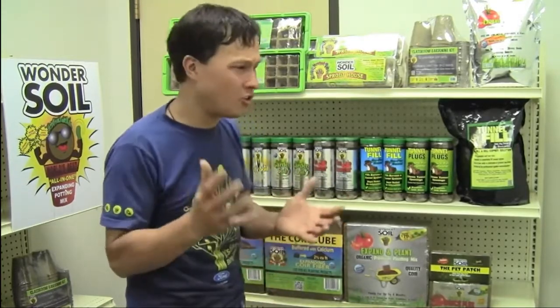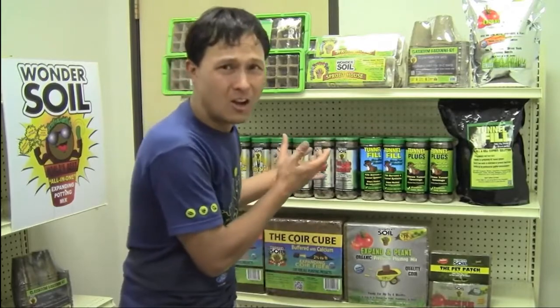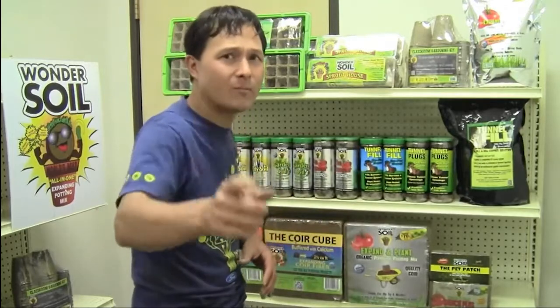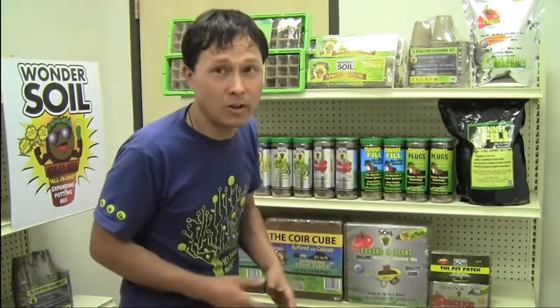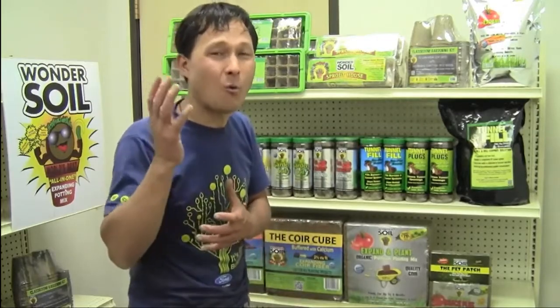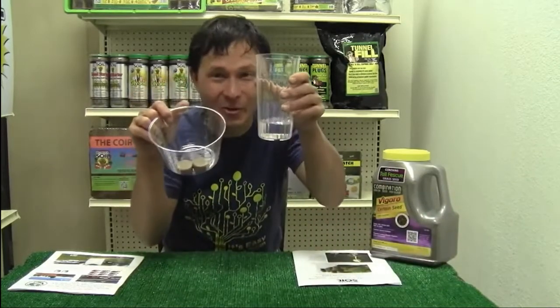What I want to do next is actually show you guys the power of these coconut coir pellets. I've used them before and I've seen them expand — we've all used peat pellets that expand very slowly. Now I'm going to show you guys how rapidly these guys expand. These are the fastest expanding coir pellets I've ever seen in my life. But before I do that, I'm going to share a few more things about the Wonder Soil Company and some of the amazing work they're doing.